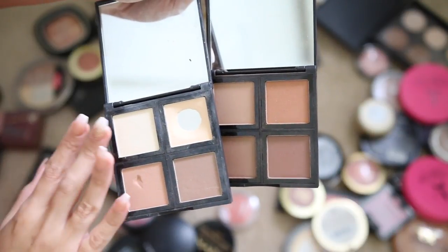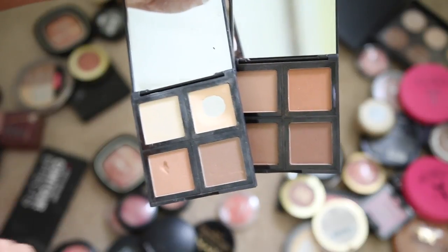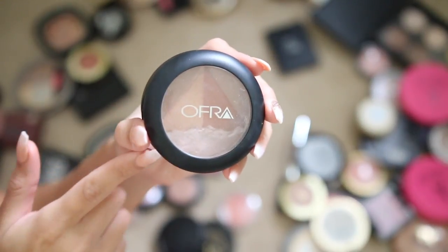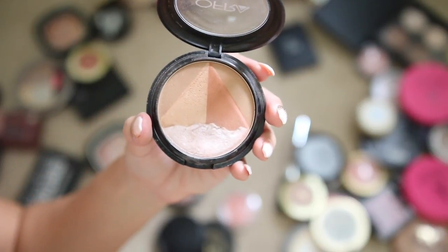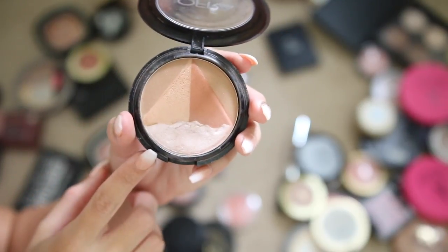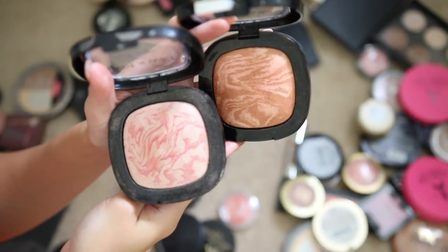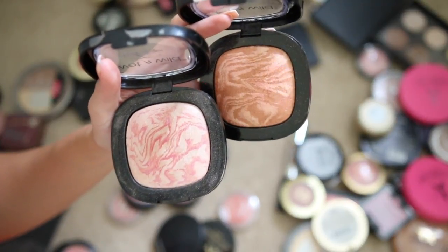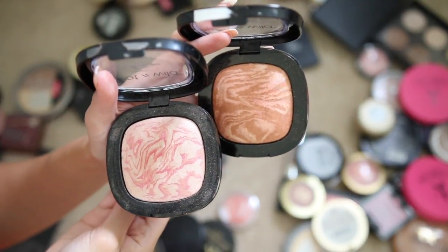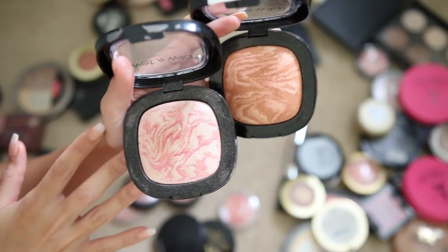Another Ofra product — the 3D Egyptian Clay bronzer — this is stunning. The highlighter in here is amazing so I'm definitely keeping this. These two highlighters from the Wet 'n' Wild Fergie collection are beautiful, but I honestly don't reach for them on a daily basis. I have so many things I love more, so I'd rather just give them away since I personally don't use them anymore.